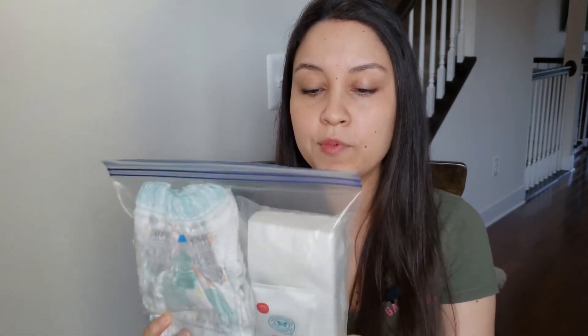Something I do because I don't want to come home and wash the whole diaper bag is take one Ziploc bag with three or four diapers, wipes, and baby ointment. That way I take just the essentials to the doctor's office without having to go home and wash the entire diaper bag. I hope that's a nice tip for you!